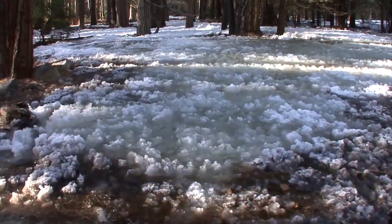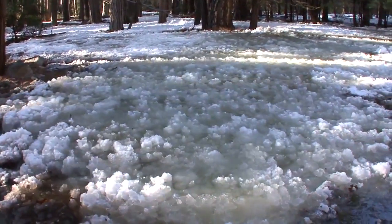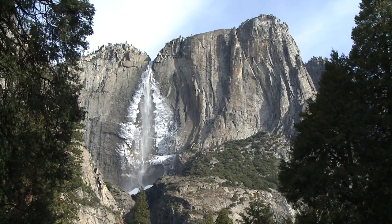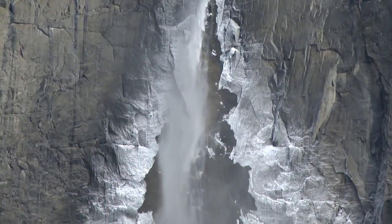We're on Yosemite Creek below Lower Yosemite Falls on a cold early April morning, watching the frazzle ice formation. Frazzle ice are small crystals of frozen mist that form in Upper Yosemite Falls and Lower Yosemite Falls.